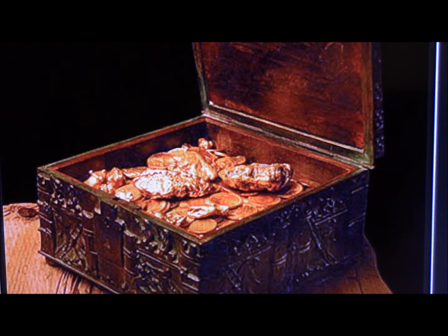They estimate the value of the gold in this chest to be one to two million dollars. It weighs 42 pounds. However, all of the gold in this chest is what they call collector's gold — it ain't just gold. There are old coins, things from Egypt, things from all over the world. A lot of this stuff is worth more than its weight in gold because of the historical value of the pieces.